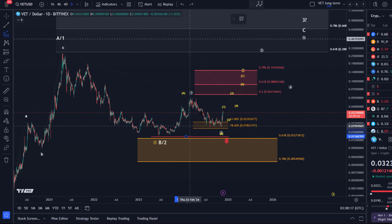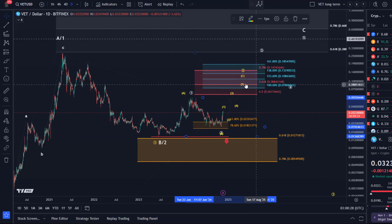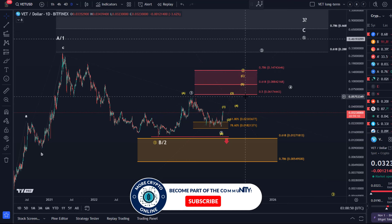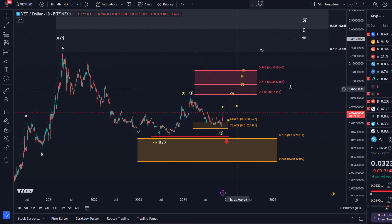A standard target area for a C wave — if this is a wave two correction with a wave one down and five waves A-B-C in wave two — we have a standard resistance area located between 6.1 cents and 14.7 cents. We can also calculate standard Fibonacci extensions; typical targets for a C wave start at the 100% extension, so 7.8 cents. Watch for this blue target area — resistance technically starts at 6.1 cents all the way up to 7.8. Then we've got 10.8 and 13.2 cents as possible upside targets. I don't see a clear pathway to new all-time highs.